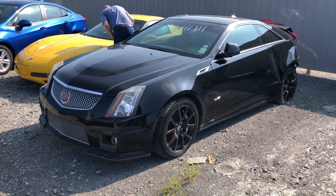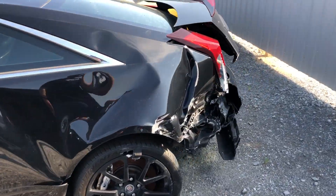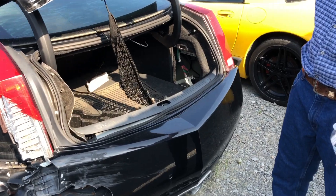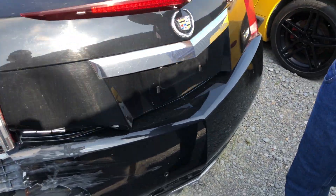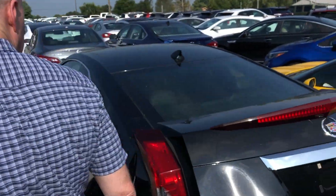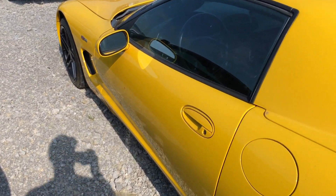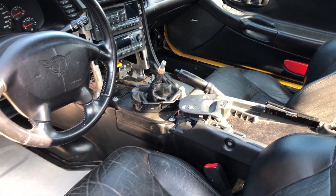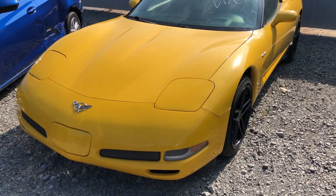Here is a Cadillac CTS-V — this would be so much fun to rebuild. It's got a major rear-end collision, chunk of the bumper is missing, and it smells like it has water damage. Right next to it we have a C5 Z06. The interior on this thing is gone — maybe it's been stripped or something. It's probably stolen. It was in really good shape though; I think that was the only thing wrong with it was the interior was gone.